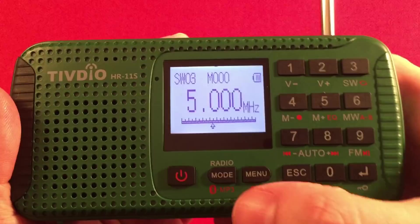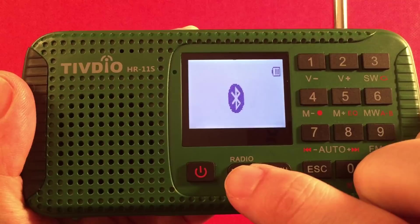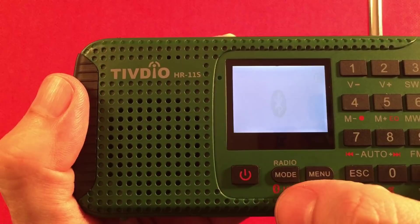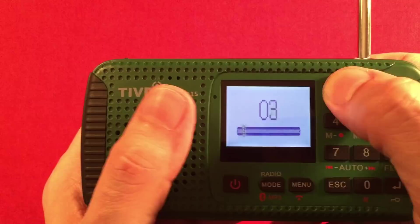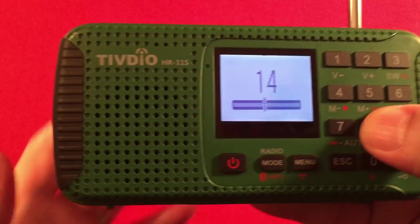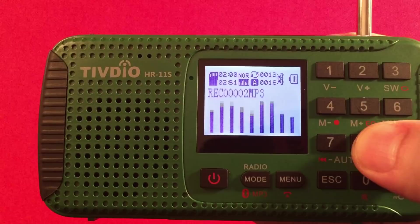To get out of radio mode, hit the mode button. It goes to Bluetooth — if you have your phone ready, you can sync it and play all your audio through here, making it a Bluetooth speaker. Hit mode again and you get to MP3 mode. We can go to the beginning of the recorded tracks to hear how it plays back.